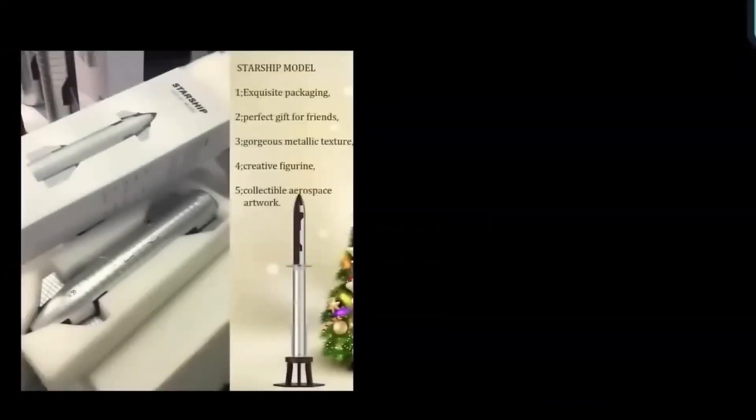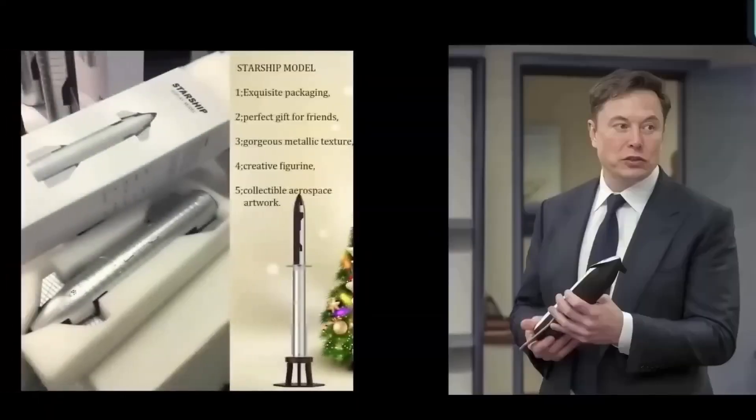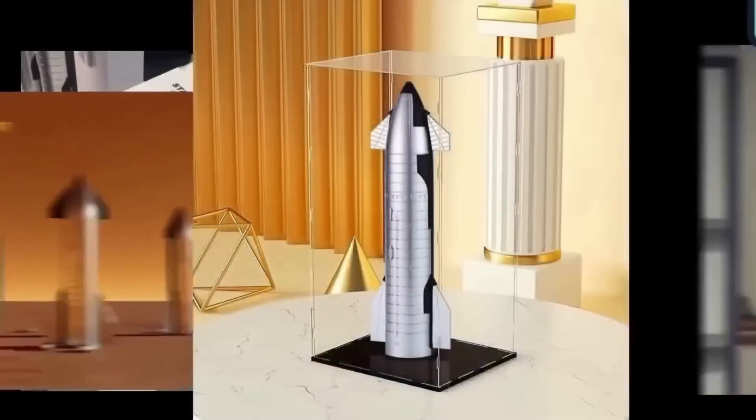Check the link in the description to grab your own highly realistic Starship model. Thanks for watching, and we hope to see you in the next video.